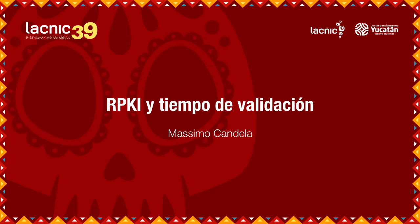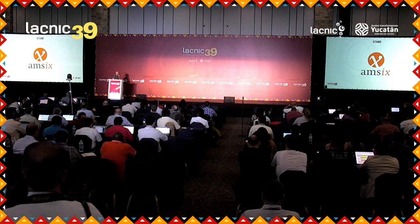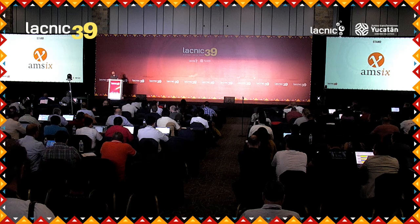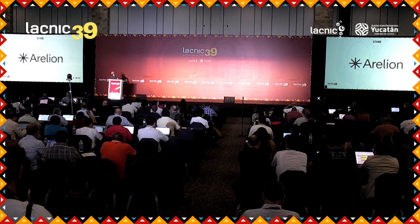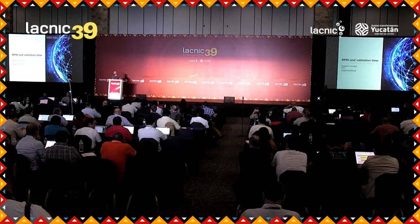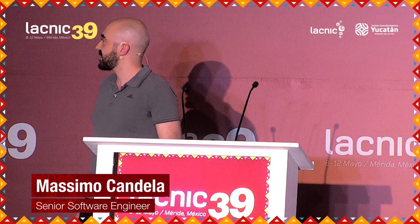This is the logo of LACNIC. Good afternoon, everybody. My name is Massimo Candela. I work for the global IP network of NTT, which is a tier one. We have a large network.